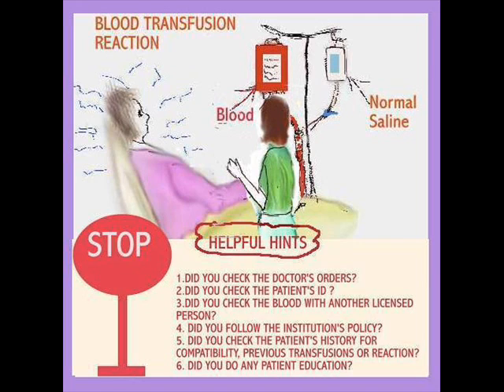Did you check the patient's history for compatibility — making sure whether or not they've had previous transfusions, and any reaction to those transfusions? And of course, there's patient education. Those guidelines you'll follow depending on what your unit permits.